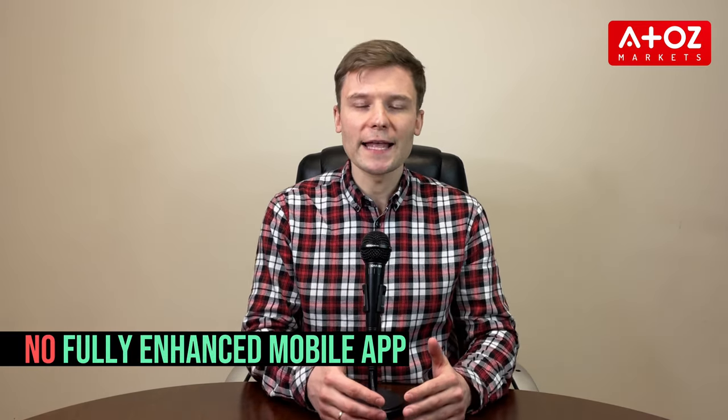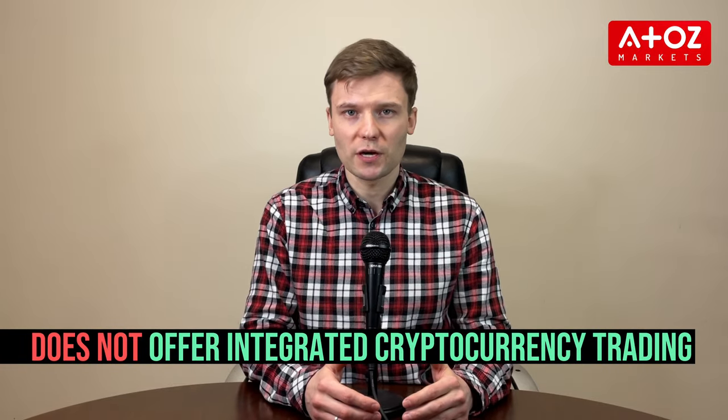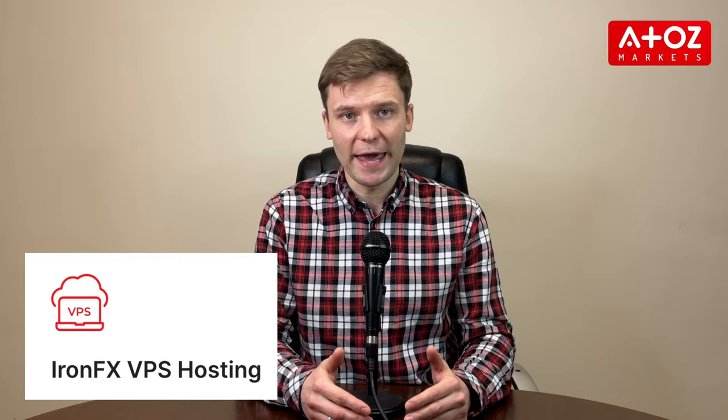Let's talk about the pros and cons of IronFX. IronFX offers a wide variety of instruments, trading conditions, platforms, and educational resources. On the other hand, IronFX lacks MT5 and cTrader, a fully enhanced mobile app, and does not offer integrated cryptocurrency trading. IronFX offers various innovative tools including the world-renowned MetaTrader 4 platform, MetaTrader 4 WebTrader, a proprietary mobile trading app, and virtual private server hosting.